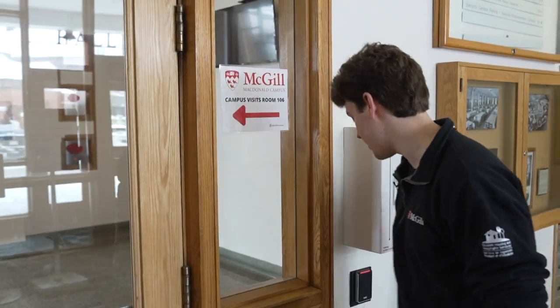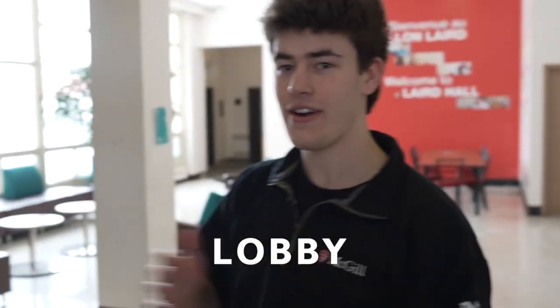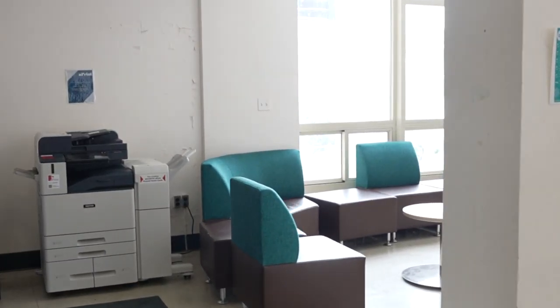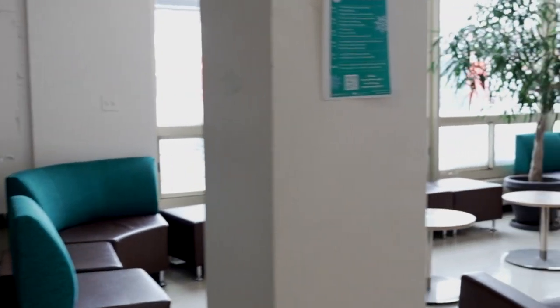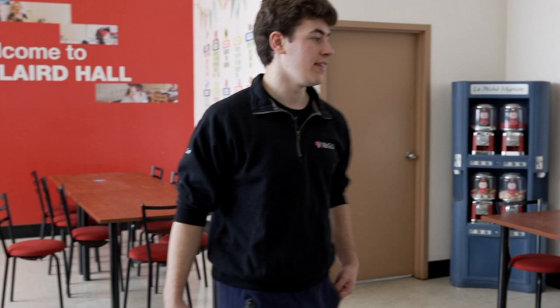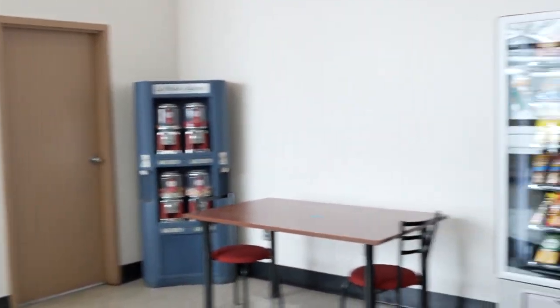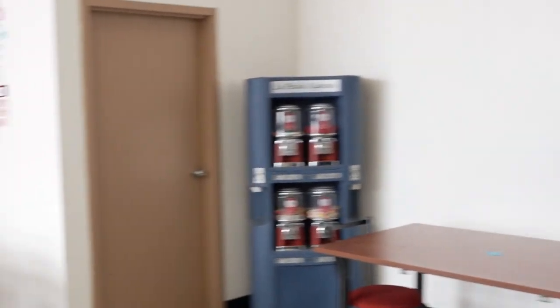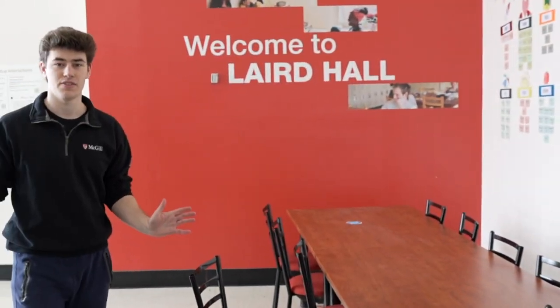Our residence is also key card access only, so you're going to need one of these. On our right when we come into the lobby we have our printer, which is accessible to students 24-7, as well as some tables and chairs for studying. On the left side we have our vending machines and drinks for study snacks, and we have more tables and chairs here for all of your friends. You're allowed as many guests as you want at our residence.